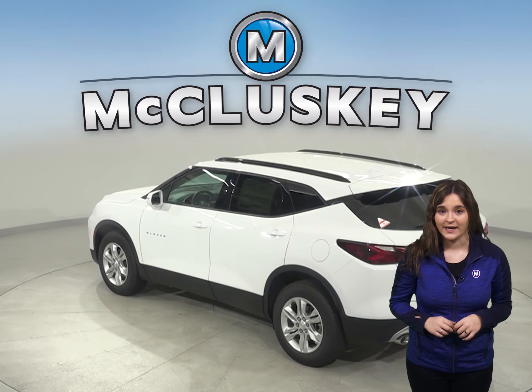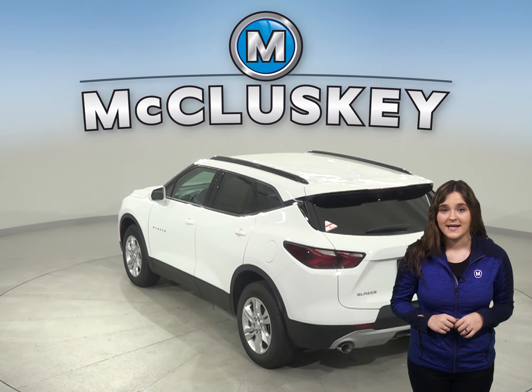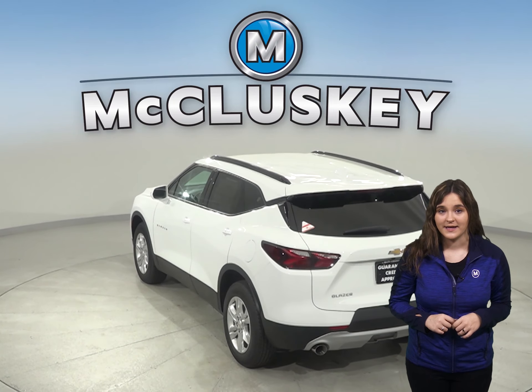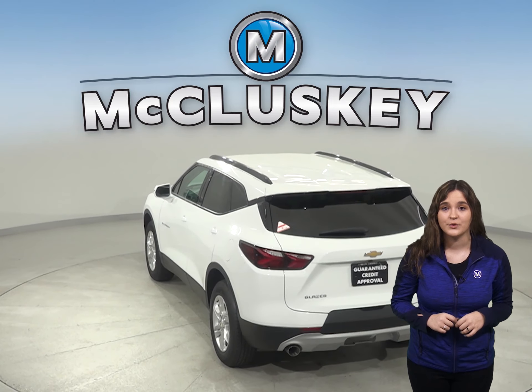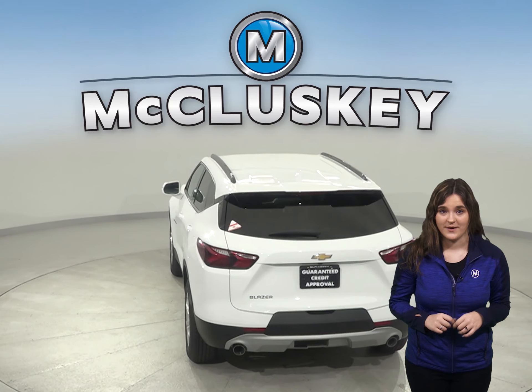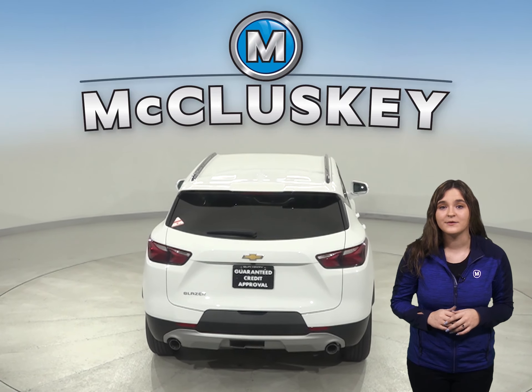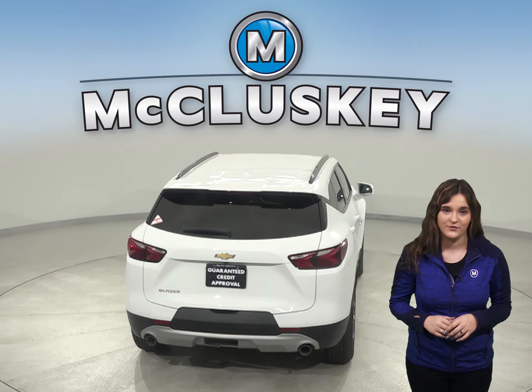The Jeep Cherokee has only front height adjustable seat belts. From the ultra-thin LED daytime running lamps to the available flexible cargo partition and horizontal cargo net, the 2020 Chevrolet Blazer will keep you moving from point A to point B better than most SUVs.